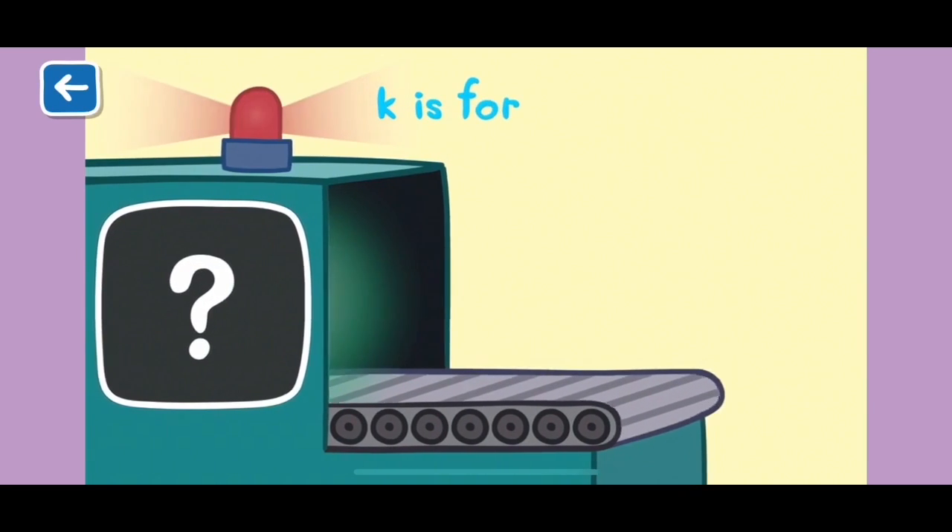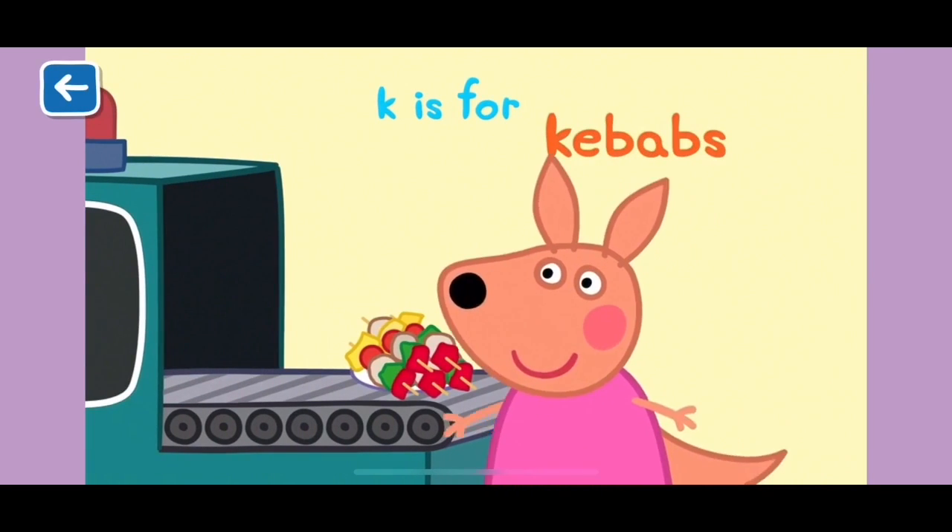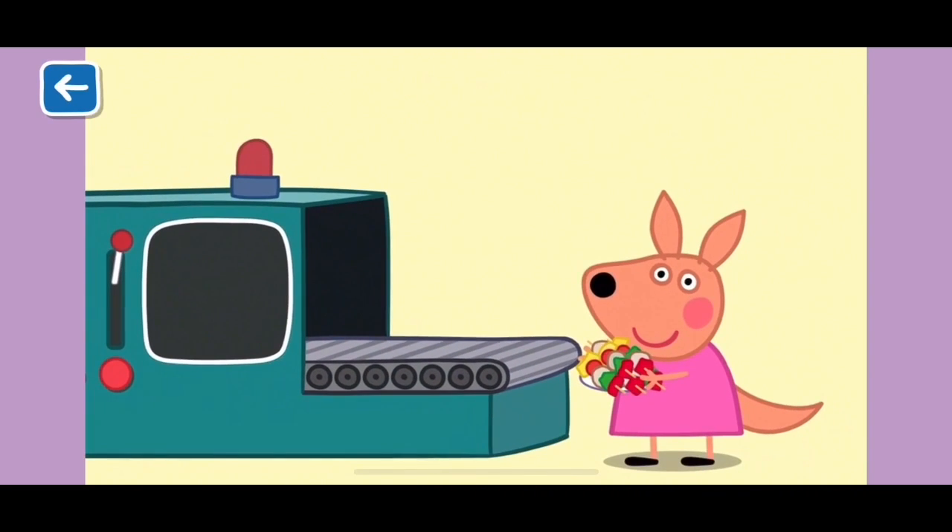K is for kebabs. Kylie Kangaroo loves the kebabs that Mr Kangaroo makes on the barbecue. Well done for naming all of the words beginning with K.